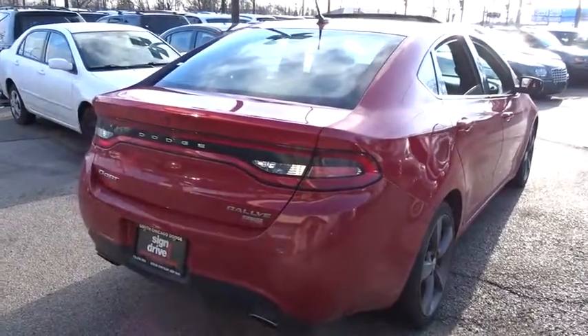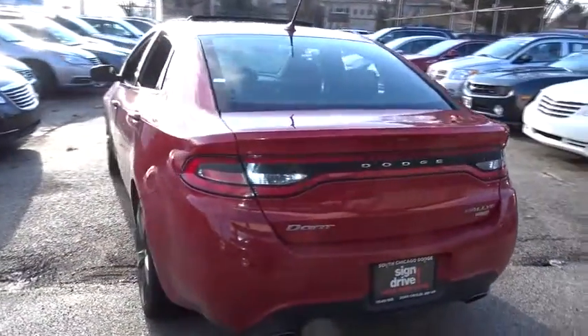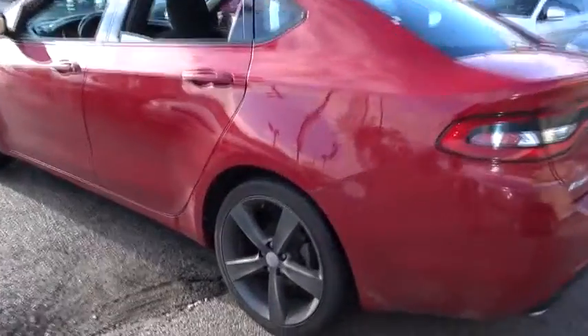This vehicle has less than 40,000 miles. Here are some of this vehicle's great options: anti-lock braking system, keyless entry, stability control, traction control.